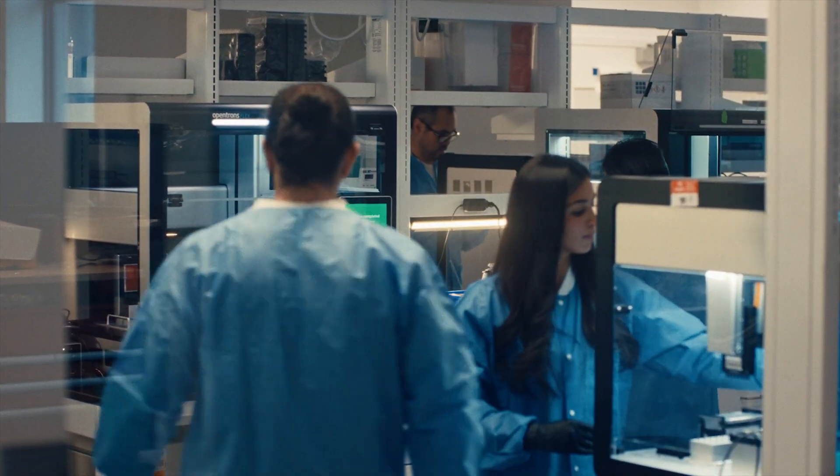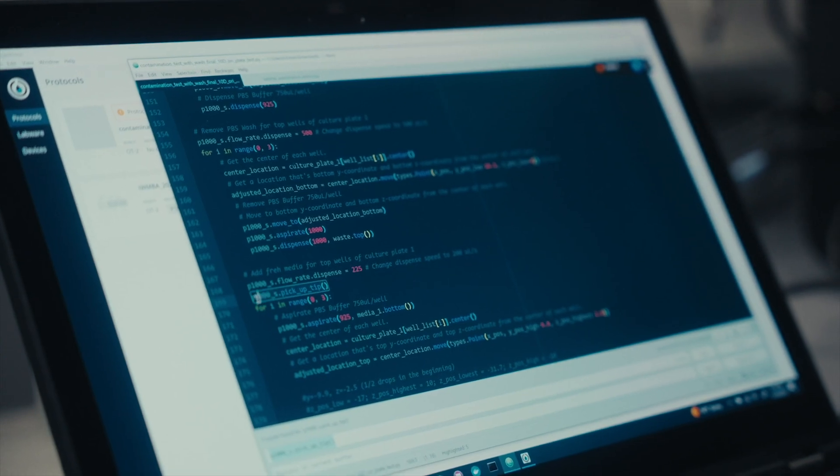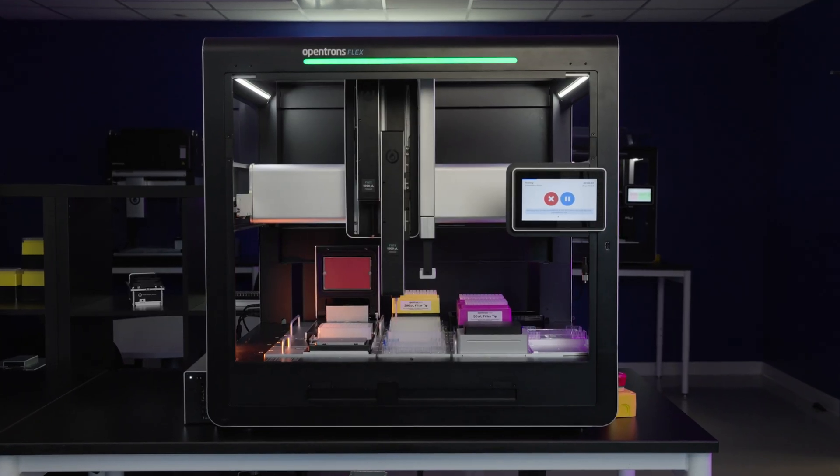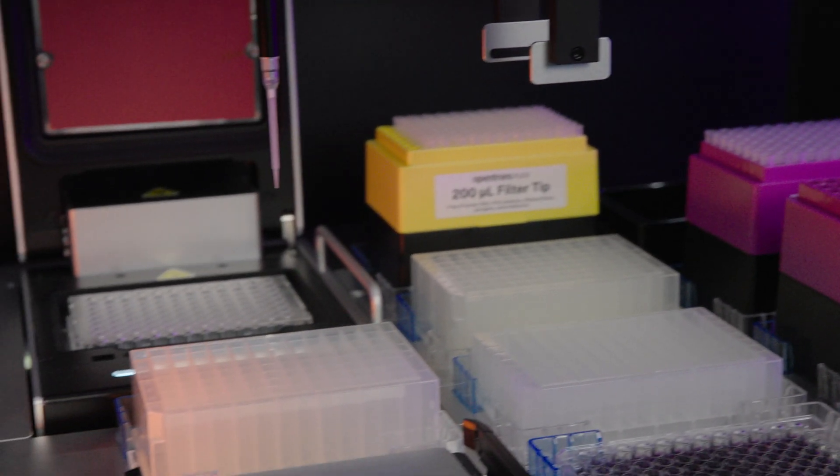It's about having great documentation, which makes it really easy for these LLM tools to know how to write our protocols. We also have flexible hardware, with different ways to set up the robot, so we can do many different kinds of applications.